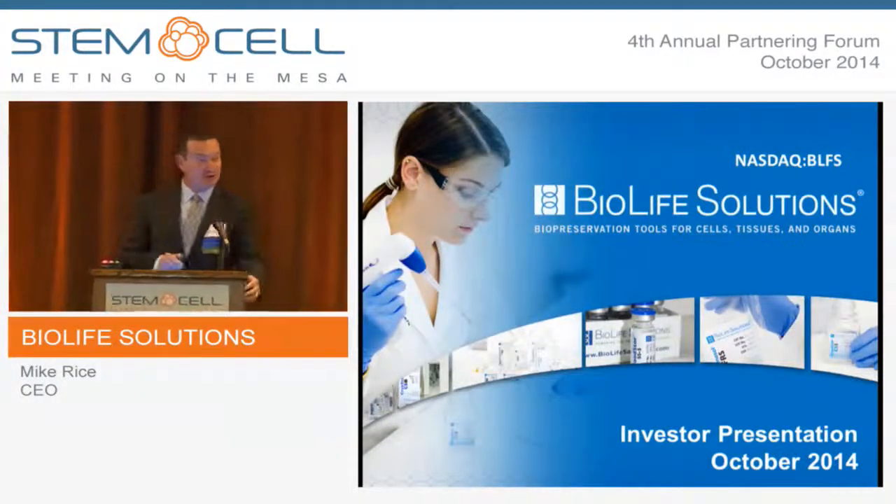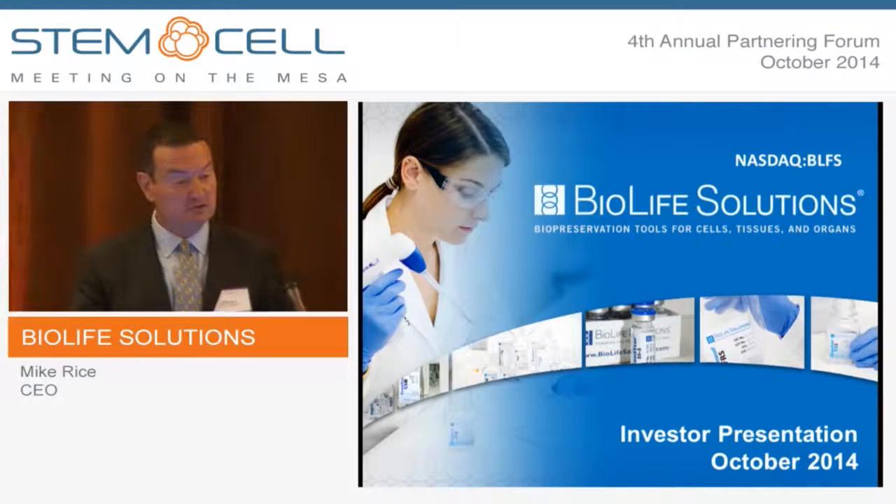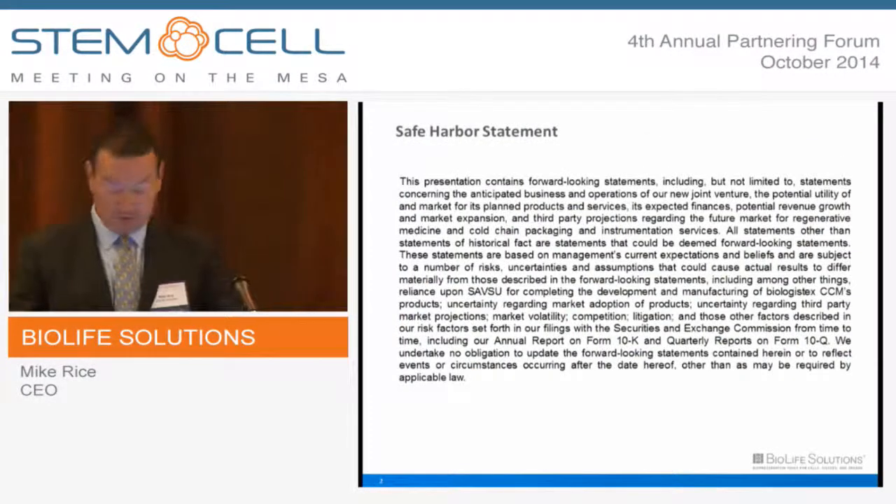Hi, good afternoon. My pleasure to present BioLife Solutions. We're a public life science tools company based near Seattle in Bothell, Washington. Please note our safe harbor statement.